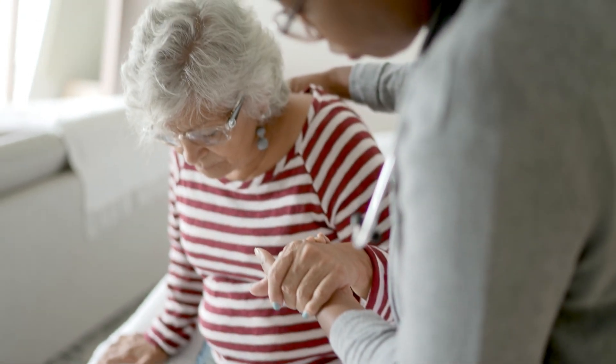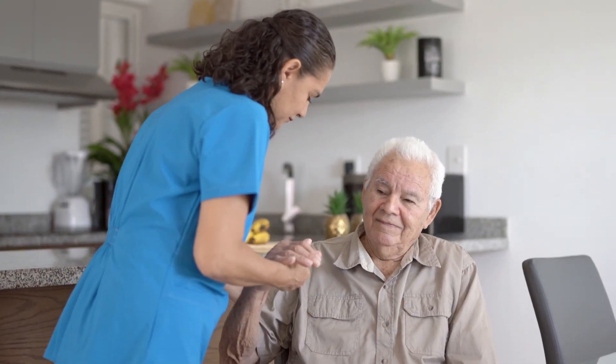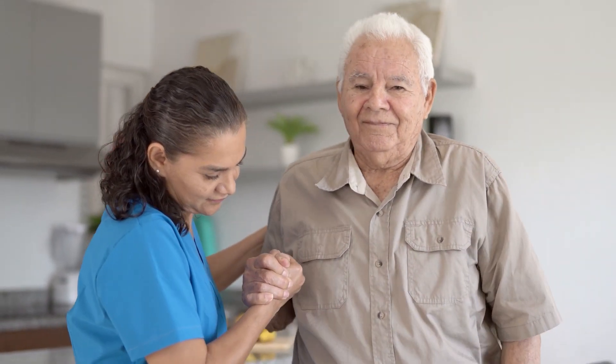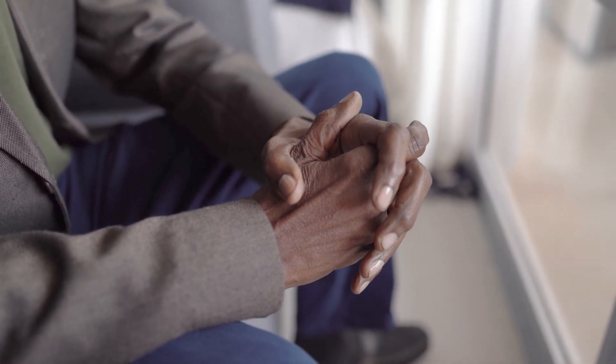Dementia is a leading cause of death in Australia. It's estimated that there are more than 420,000 Australians living with dementia and more than 1.6 million people are involved in their care. Its impact is significant and the number of people affected is expected to increase as our population ages.